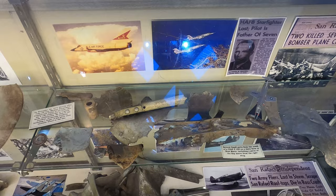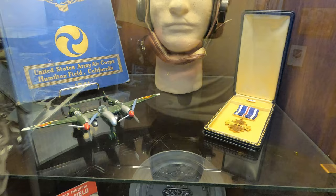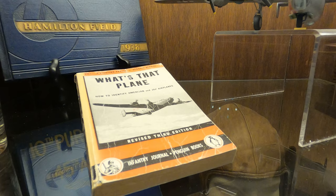There might even be something in here about the Mount Tam crash site. Officer hats, caps, models, and awards. There's a book here: 'How to Identify American and Japanese Airplanes.' Kind of a wild book. If they're not shooting at you, they're probably American.